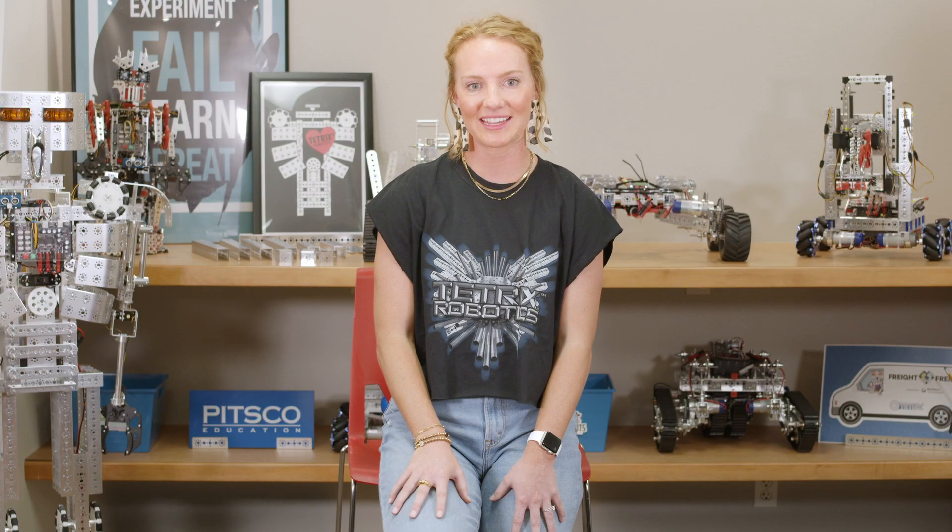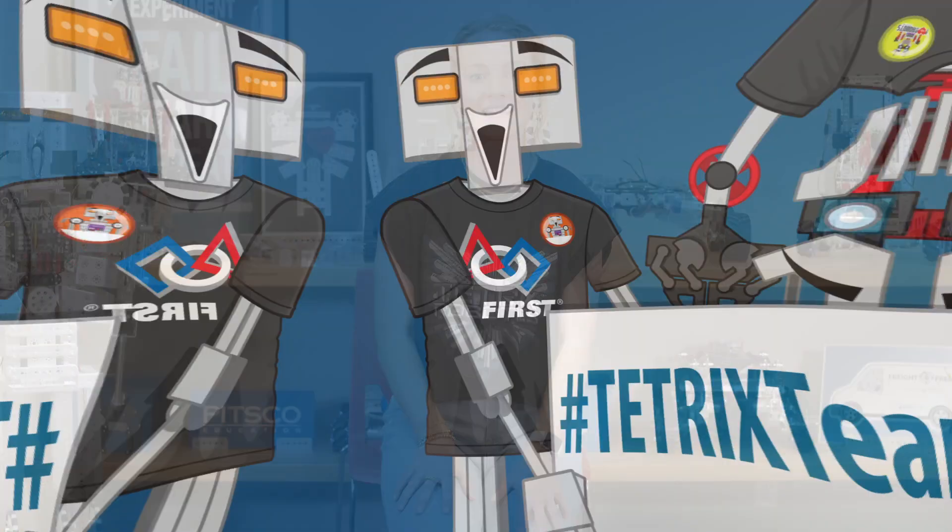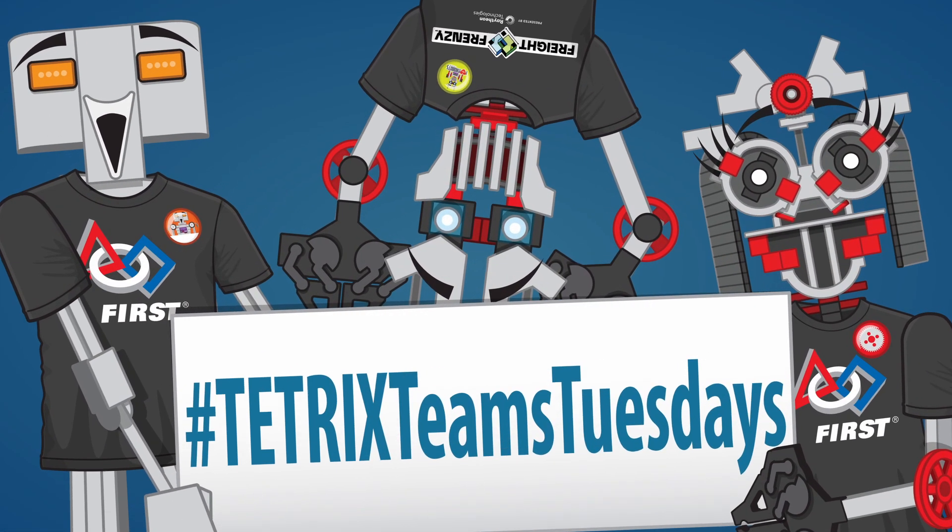Drawings will be held every other Tuesday, and winners will be announced on our social channels using the hashtag TetrixTeamsTuesdays.